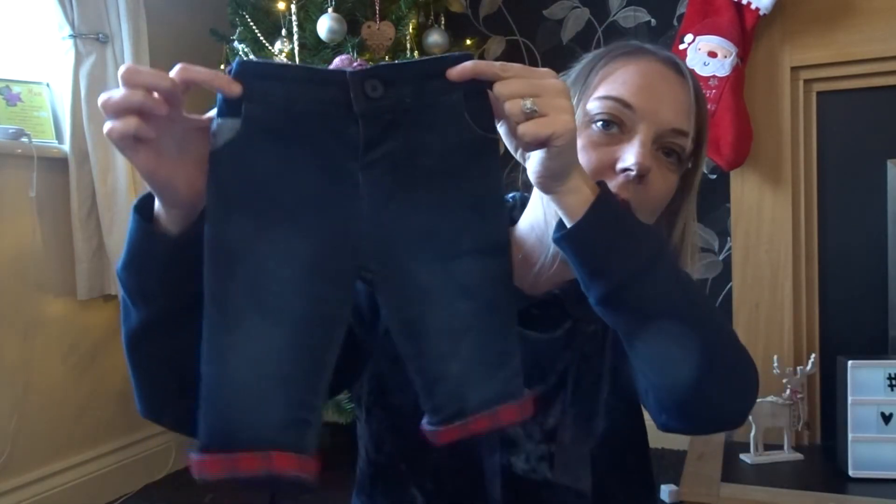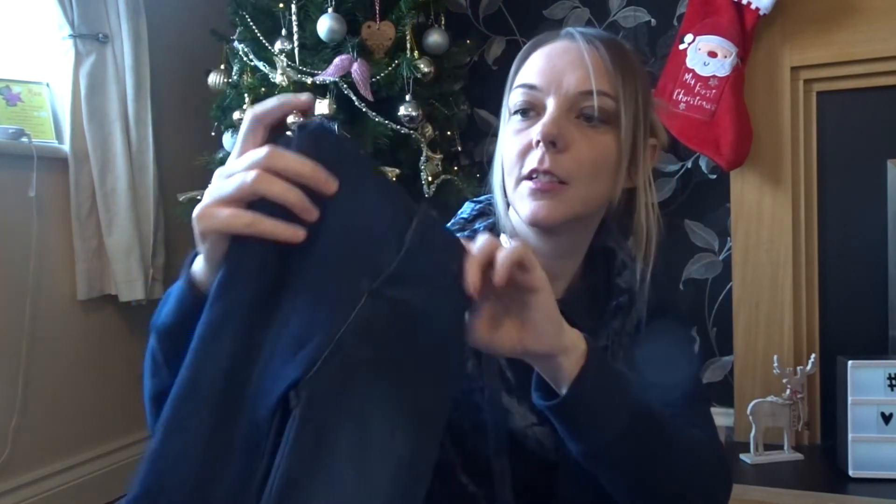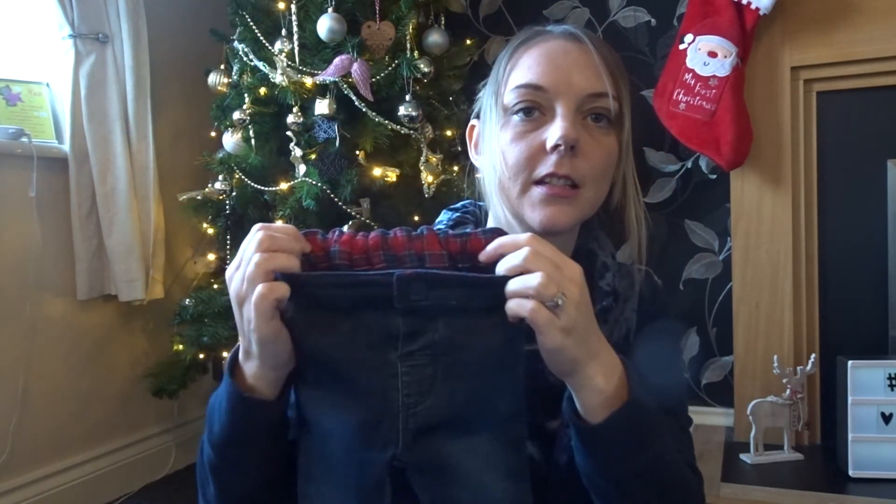I can't believe how cute this outfit is. I'm going to be an auntie in January and I'm so excited — after three girls my mum is finally getting a grandson. It's going to be bizarre having a little boy because we're all used to girls. But this outfit, oh my god I just had to get it. It's absolutely gorgeous — you get these little jeans with a tartan detail and then the tartan detail at the top.